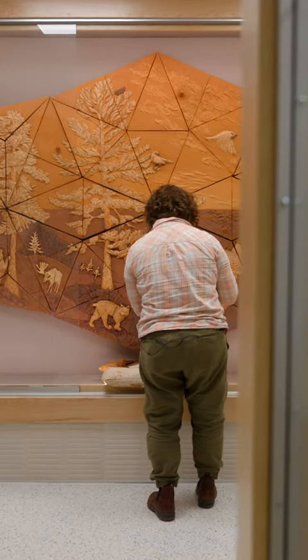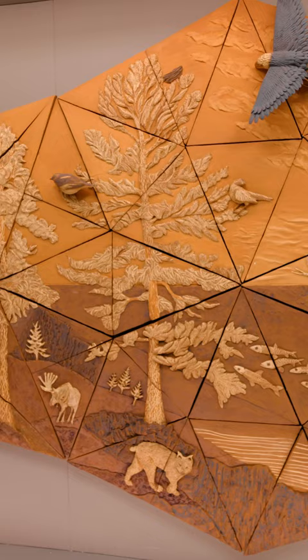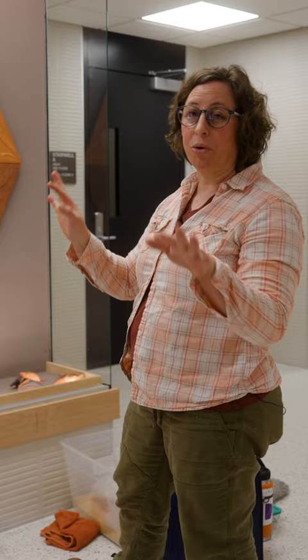I am here at A.B. Anderson Hall installing this new artwork. I'm a ceramic artist. I've used clay that has come from all parts of the world, but this clay is really special because it came from right here in Duluth.